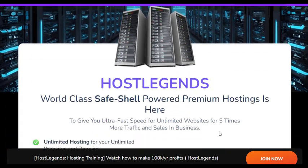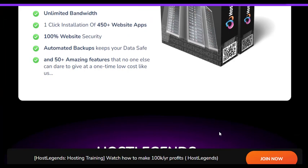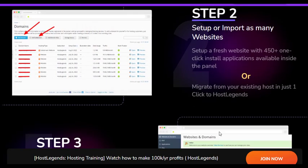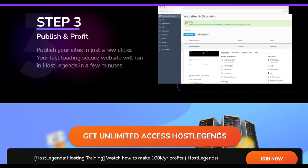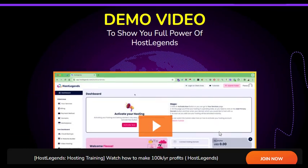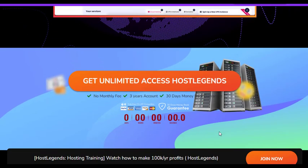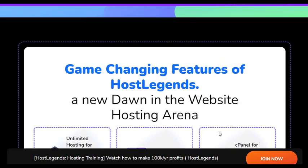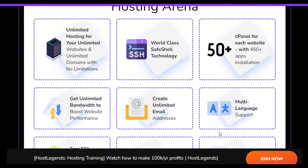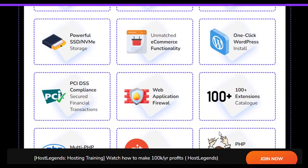HostLegends Max boasts a myriad of benefits and advantages for its users. With its advanced infrastructure and NVMe storage, HostLegends Max ensures lightning-fast website loading times, enhancing user experience and improving search engine rankings. HostLegends Max takes website security seriously, providing DDoS protection, malware and spam monitoring tools, and automated backups, ensuring that users' websites remain secure at all times.